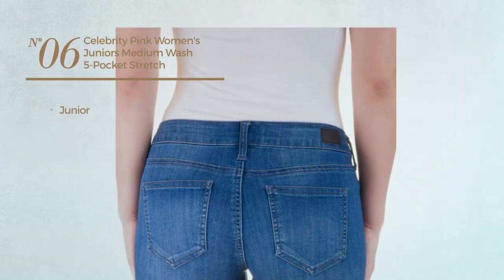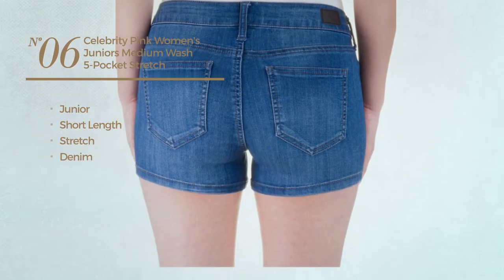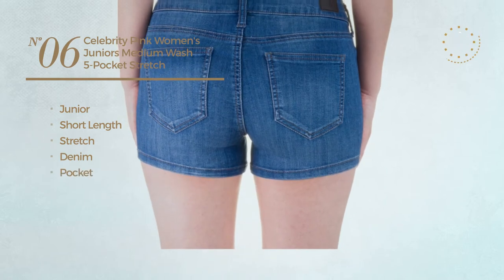Number 6. A Junior Short Length Shorts, crafted from Stretch Denim, with a Pocket. Available just in blue color.